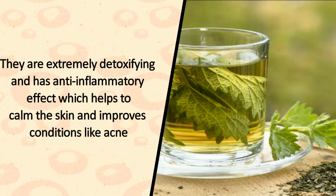1. Nettle Tea. They are extremely detoxifying and have an anti-inflammatory effect which helps to calm the skin and improves conditions like acne.